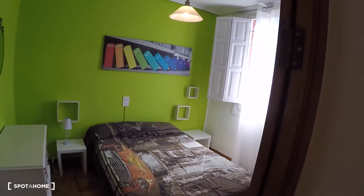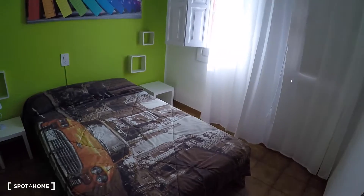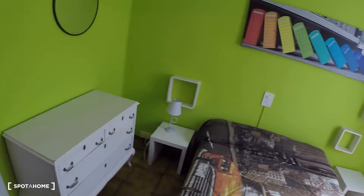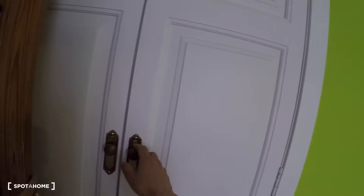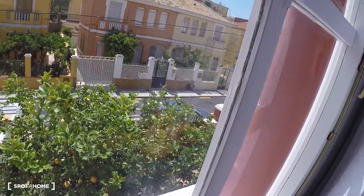Bedroom number three has a double bed, two bedside tables, a chest of drawers, a built-in wardrobe, and a window with exterior views to the street.